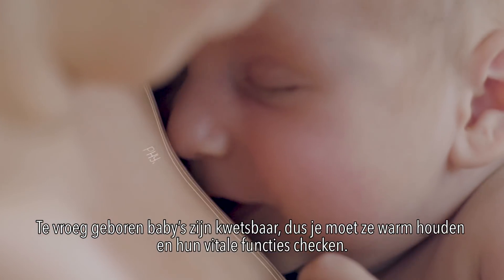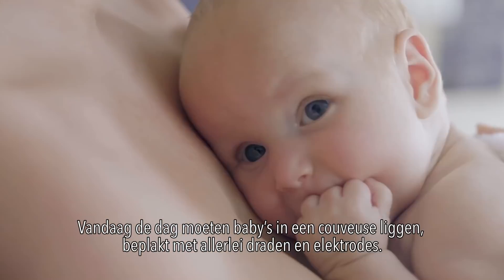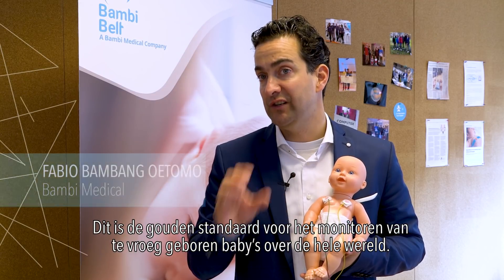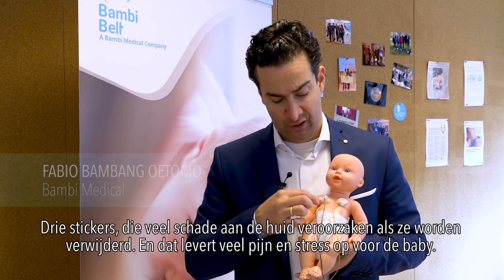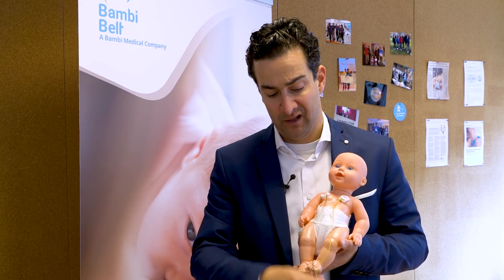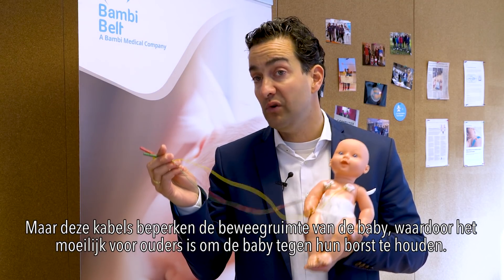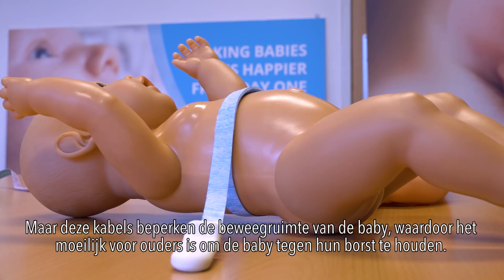Premature babies are vulnerable, so you have to keep them warm and monitor their vital signs. Today the babies have to be in an incubator, covered with all kinds of wires and patches. This is the golden standard for monitoring preterm babies across the globe. Three stickers give a lot of skin damage when they are removed — a lot of pain and stress for the baby. The cables connected to the monitor also limit the movement for the baby, making it difficult for parents to put the baby against their chest.